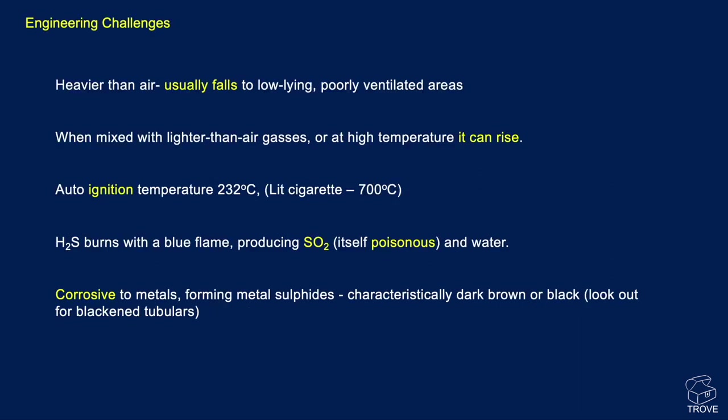The engineering challenges are significant. Not only does hydrogen sulfide kill people, it's also heavier than air and usually falls to low-lying, poorly ventilated areas. On a platform, or out in the desert where there's a trench, the gas could accumulate — a worker steps into that trench to do maintenance work and just drops dead. It happens. When mixed with lighter-than-air gases or at high temperatures, it can rise, but when it cools it falls again. It will auto-ignite at 232 degrees centigrade, and a lit cigarette burns at 700 degrees centigrade, so anybody smoking in the vicinity of hydrogen sulfide will cause an explosion.